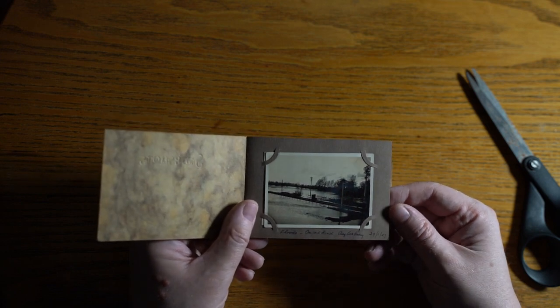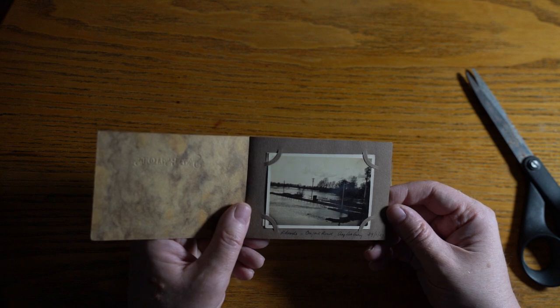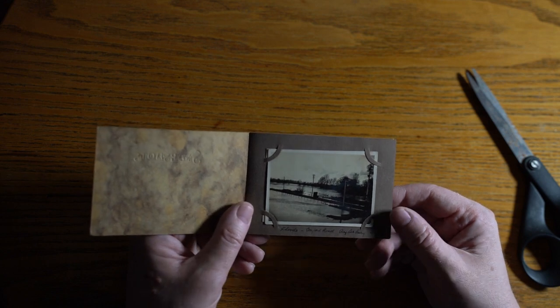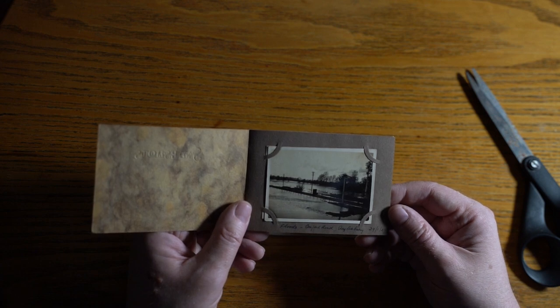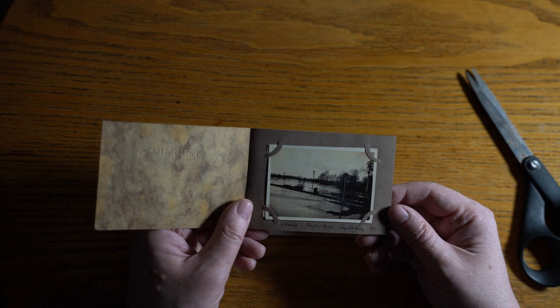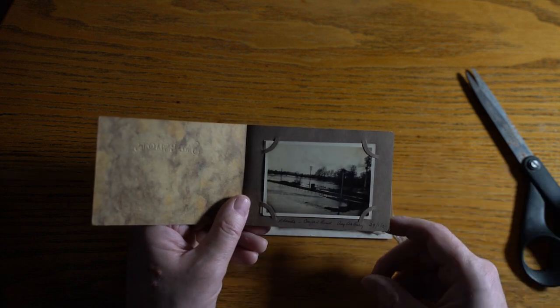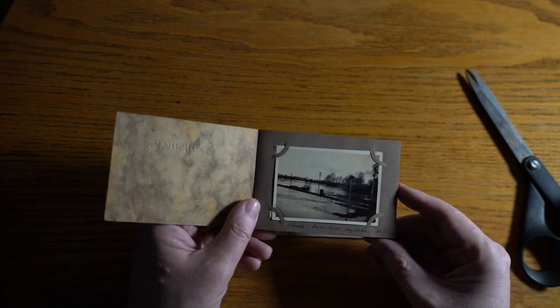That says 'Floods, Oxford Road.' Oh, that's the railway line. I would assume that's probably taken from the bridge. So the bit in the foreground is where Vale House is, and the bit beyond is what was then called Brook House or Brook Cottage — there's a little hotel there. It's dated 29th of January 1927.